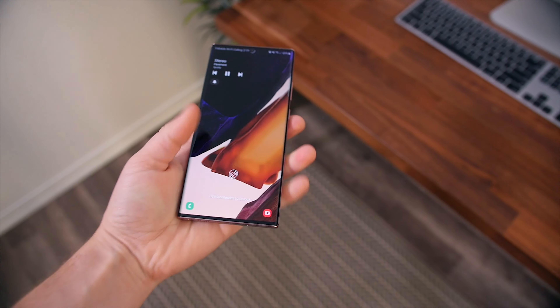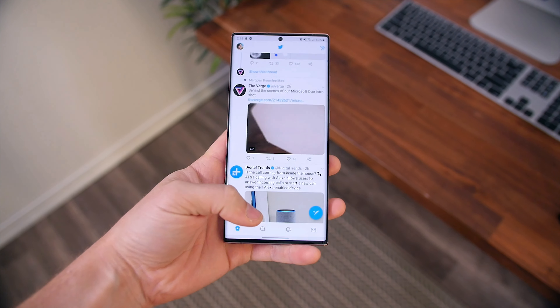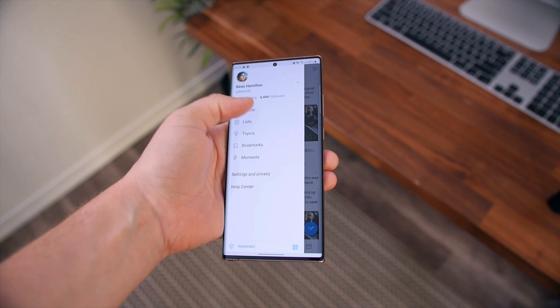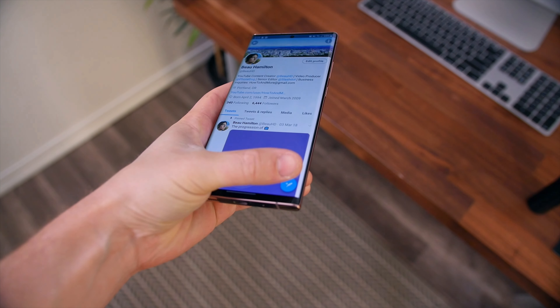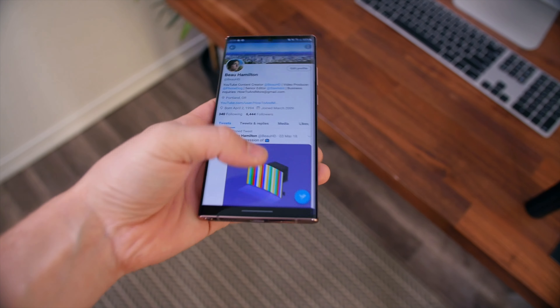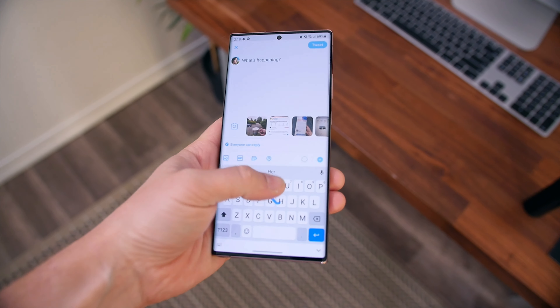Casually taking this phone out of your pocket to reply to a text message or just quickly looking something up while you're in line at Home Depot, for example, it requires two hands. Another example would be laying in bed and using this phone — it's just very difficult unless you're laying on your back and holding this phone directly up above you with two hands.